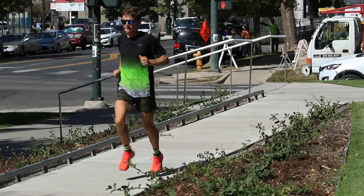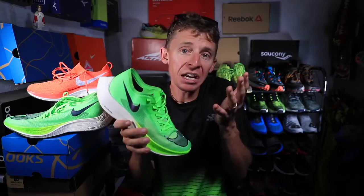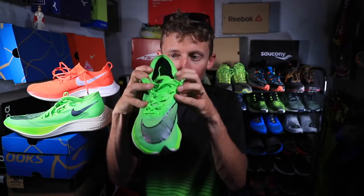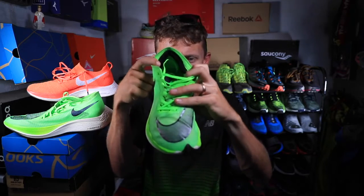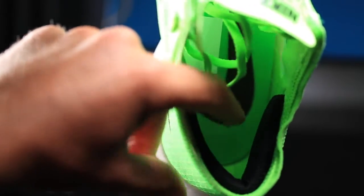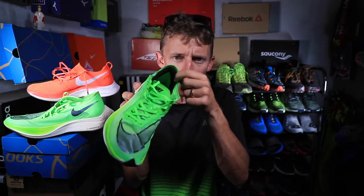Point number one: the Flyknit upper feels so much more at home — I get a better lockdown compared to the Vapor Weave. I remember in my first impression vlog noting the scrunching through the toe box of the Vapor Weave material, and I still don't like it. Point number two: I'm getting rubbing through the heel counter of the Next%. That small piece of black padding at the back of the shoe — they add it because the Vapor Weave is so thin they need it to lock your heel in.